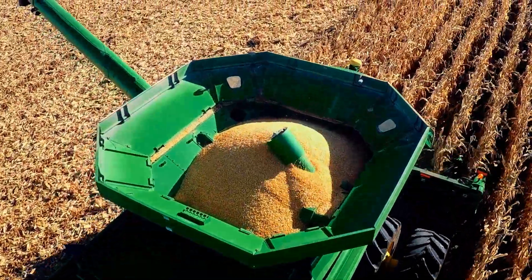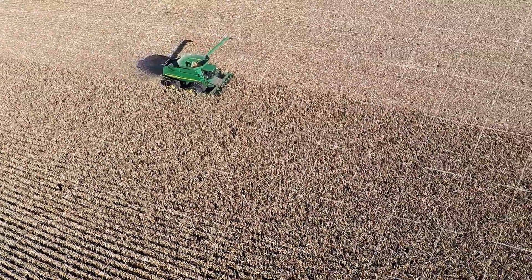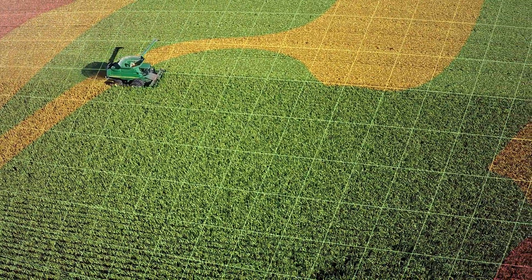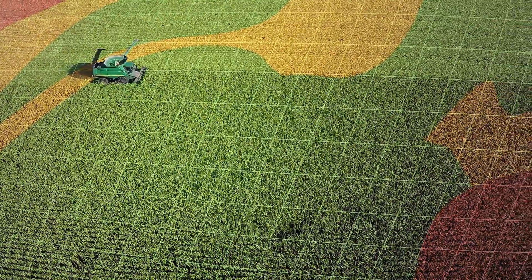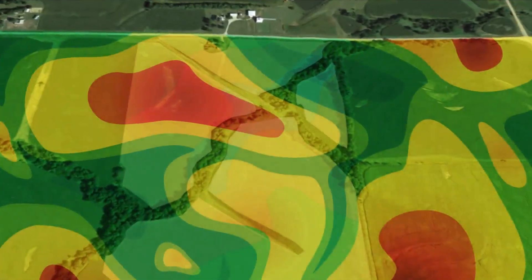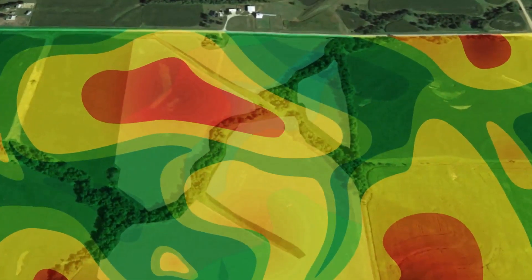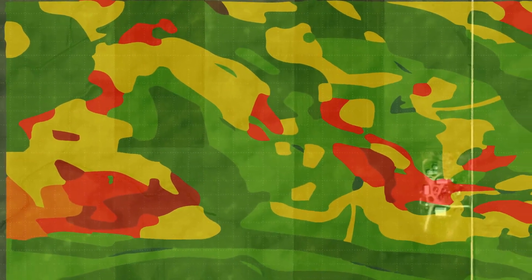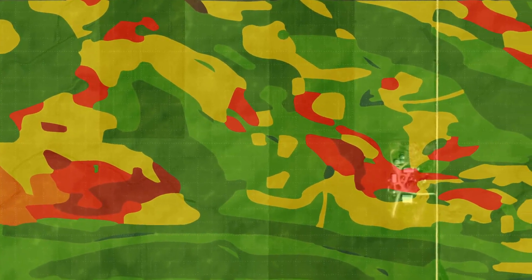Every farm is unique and every field is variable. Seed and nitrogen are primary crop inputs that can determine achievement of your yield goals. Getting the most from your seed and nitrogen investment requires matching rates to differing productivity areas within the field. We call these variable productivity areas decision zones, which can help you look at each field in an entirely new way.